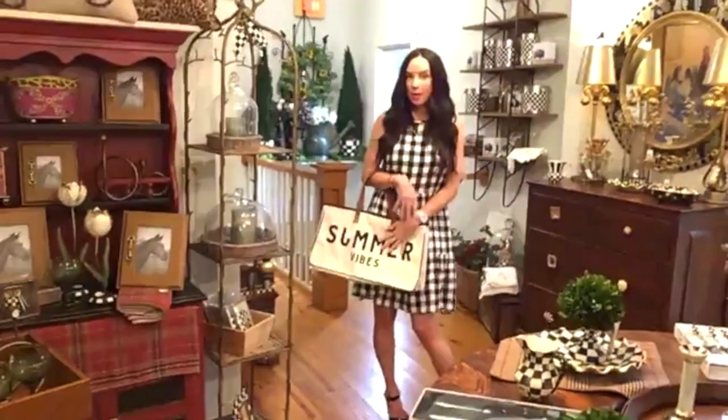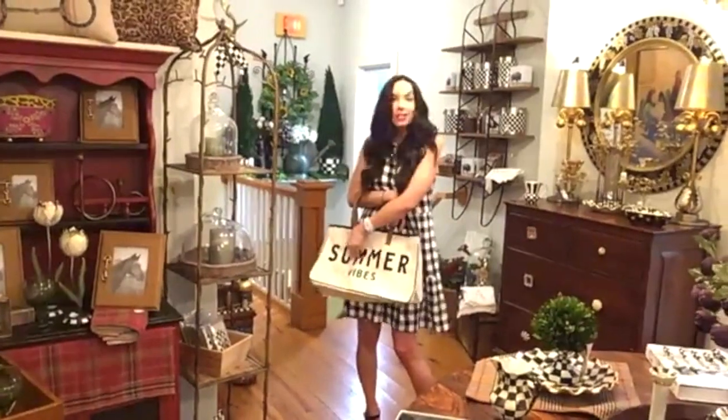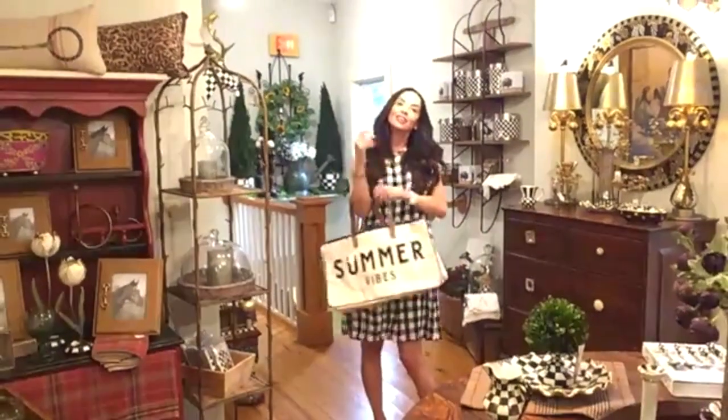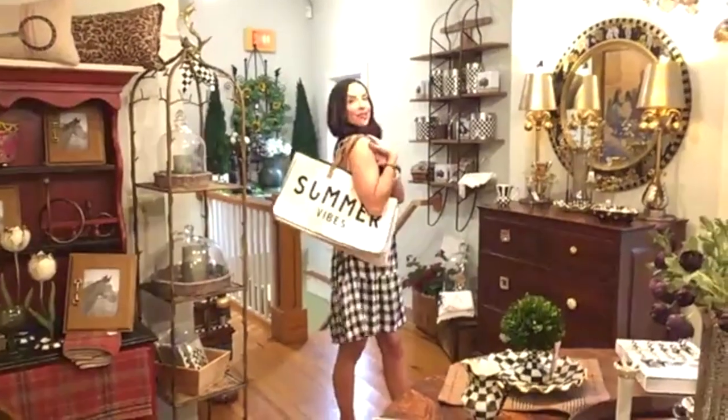And this summer bag — isn't that fun? Summer vibes, such a good price point at $35. It's nice and big, super cute.